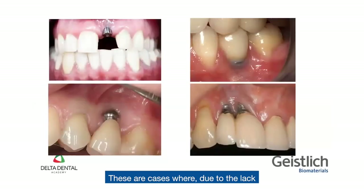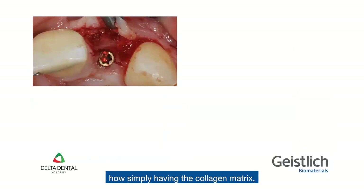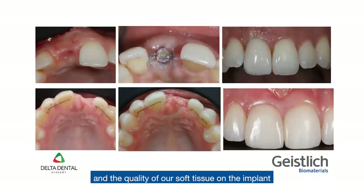These are cases where due to the lack of volume and quality of soft tissue, the implant restorations unfortunately are compromised. Rather, we can see how simply having a collagen matrix we can improve the volume and the quality of our soft tissue on the implant, and then improve the aesthetic but also the longevity of our restoration.